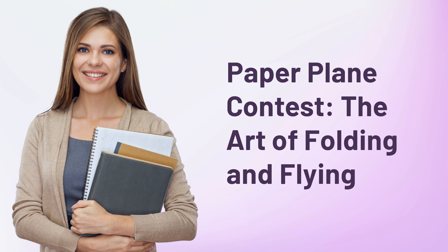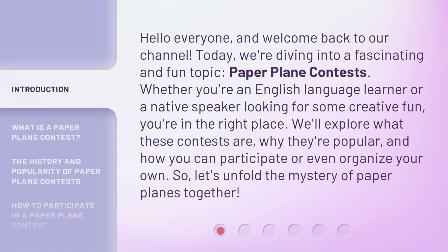Paper Plane Contest: The Art of Folding and Flying. Hello everyone, and welcome back to our channel. Today, we're diving into a fascinating and fun topic: Paper Plane Contests.